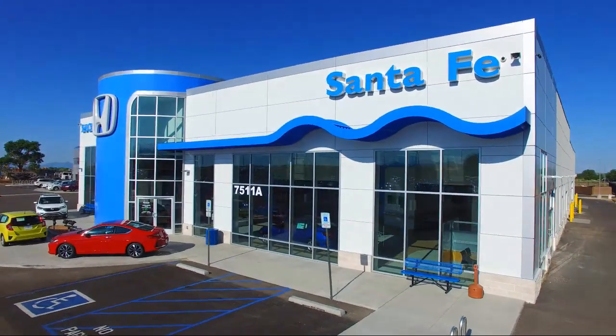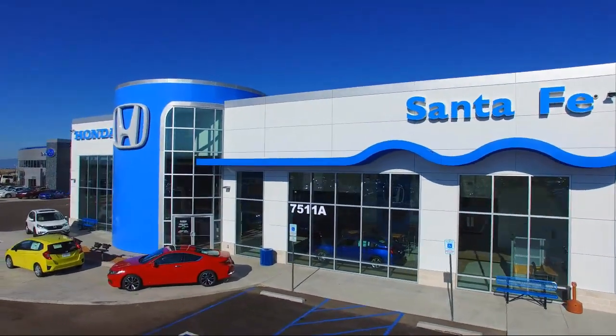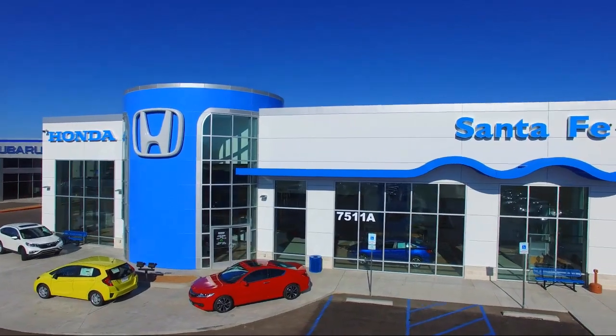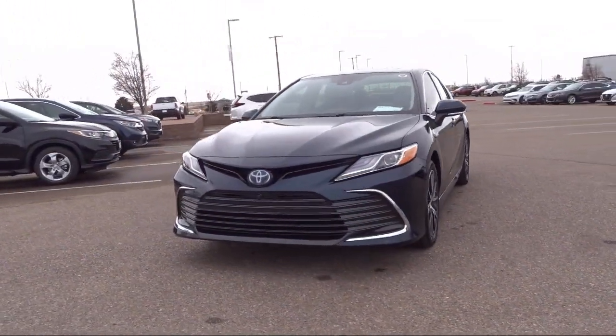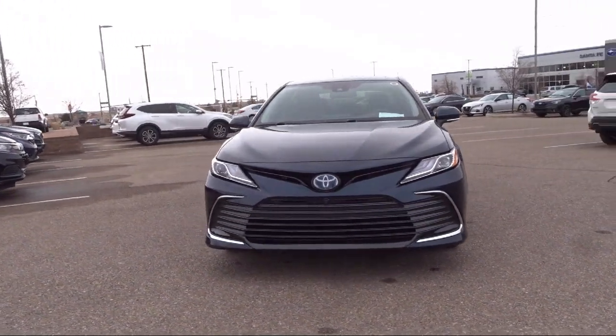Welcome to Honda of Santa Fe, and here's a look at another one of our fine vehicles from our great selection. It comes equipped with navigation, heated seats, and Sirius XM satellite radio.